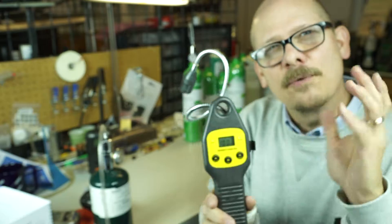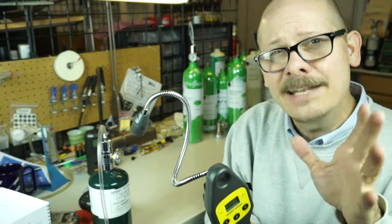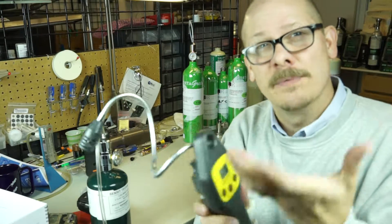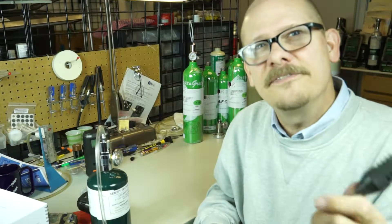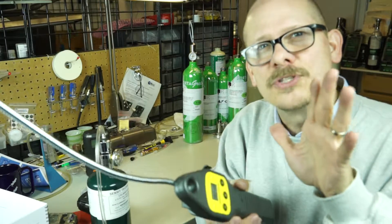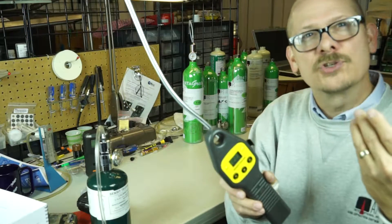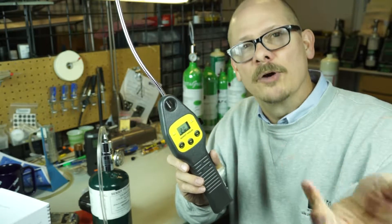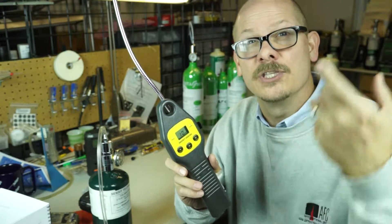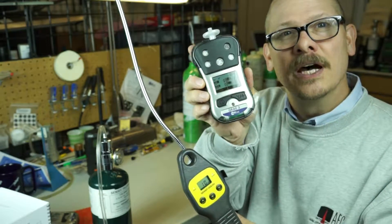Even if we're off a little bit in calibration, that's not ultimately a big deal for leak detection purposes. Gas companies will make sure their instruments are calibrated perfectly. But even if it's not, it can still be used as a tool to tell you whether you're getting closer to the source or backing away. That's where a leak detector does a really good job — and also because it's in the low parts per million range, it confirms that our LEL sensor really is doing its job.